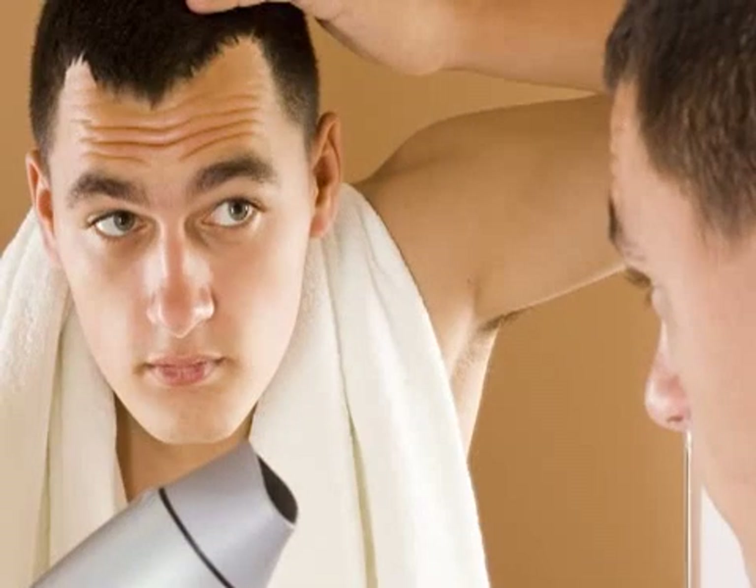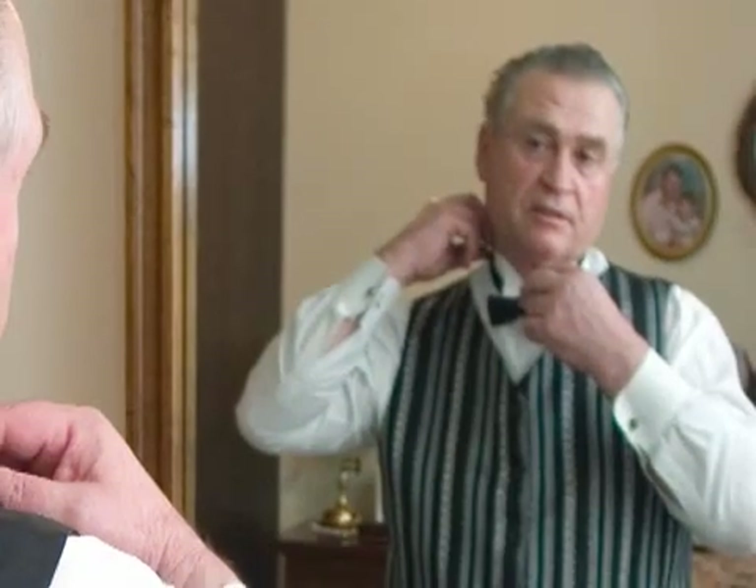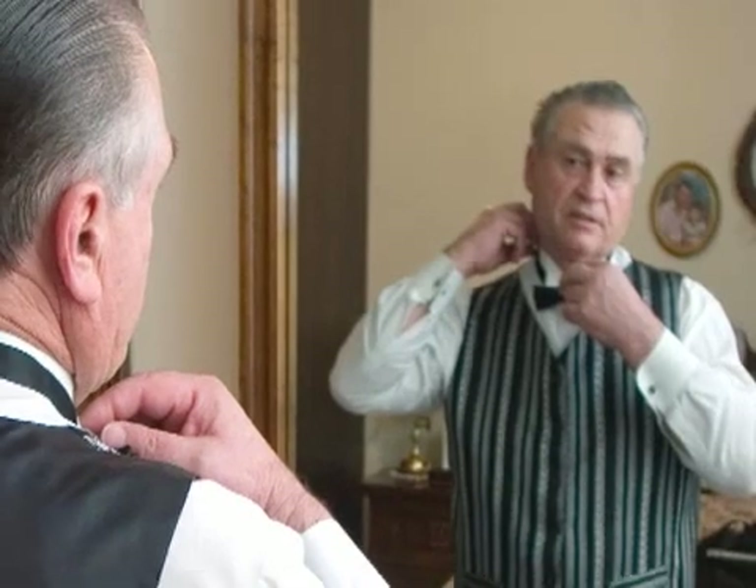When women have thinning, it tends to occur more uniformly. One thing is certain — it gets worse as you age. While medical treatments can definitely slow down hair loss to some degree, there are only a few drugs that can actually regrow hair, and the results are somewhat variable.